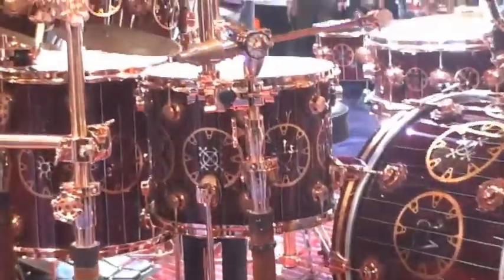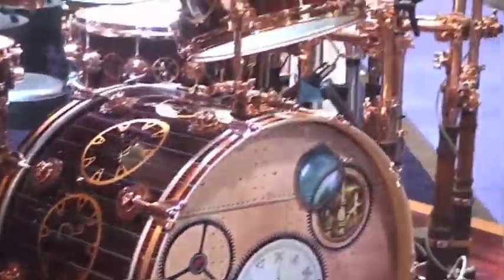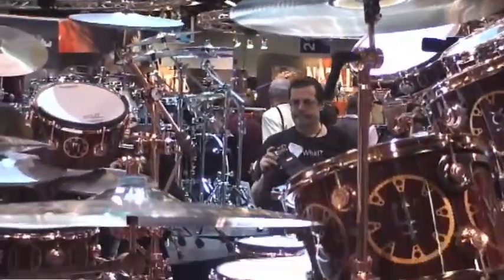But the clear focus of attention at the DW booth was the Neil Peart Time Machine kit. As the viewer can see, I was fortunate enough to have some time by myself filming this display. The kit is a one-of-a-kind. The workmanship and attention to detail is second to none.